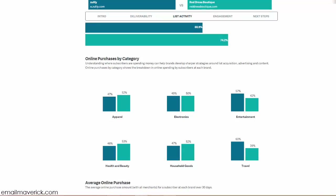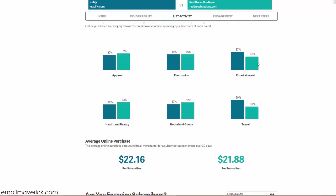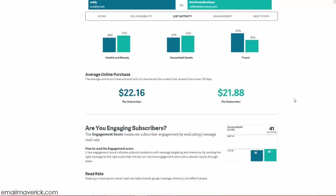Looking at the online purchase category gives us a lot of great information for email optimization. Zulily does better in entertainment and very well in travel, and is roughly at par in electronics. If I was working with Zulily, I would look at things more related to travel in the apparel industry — this is a great place to get content ideas.